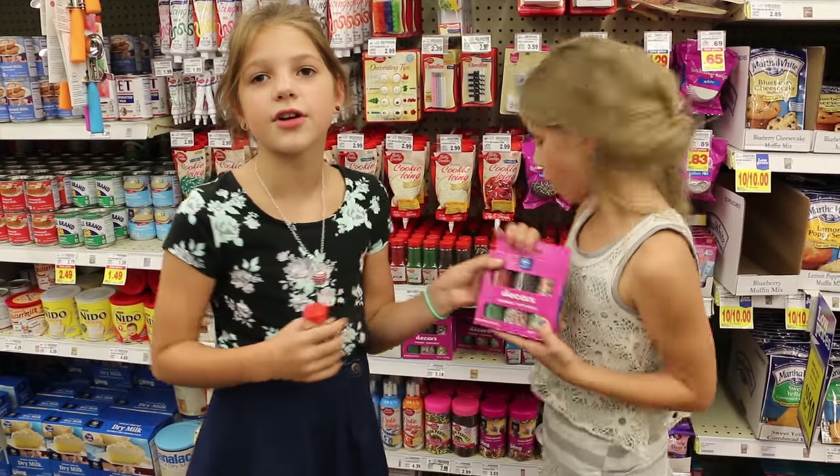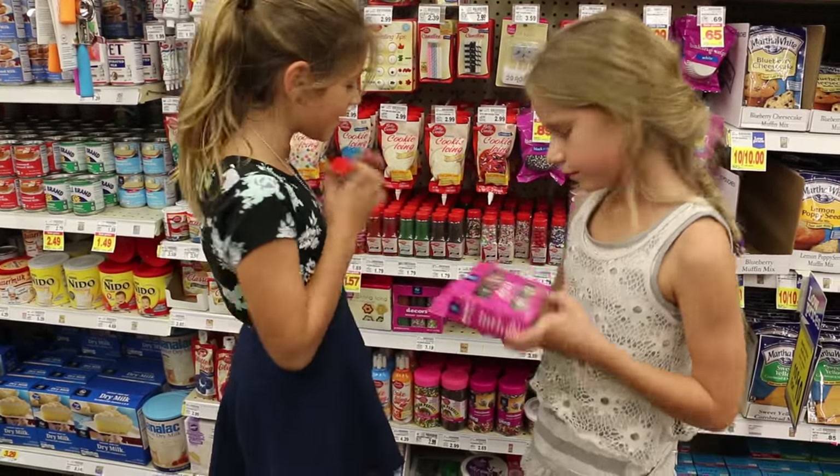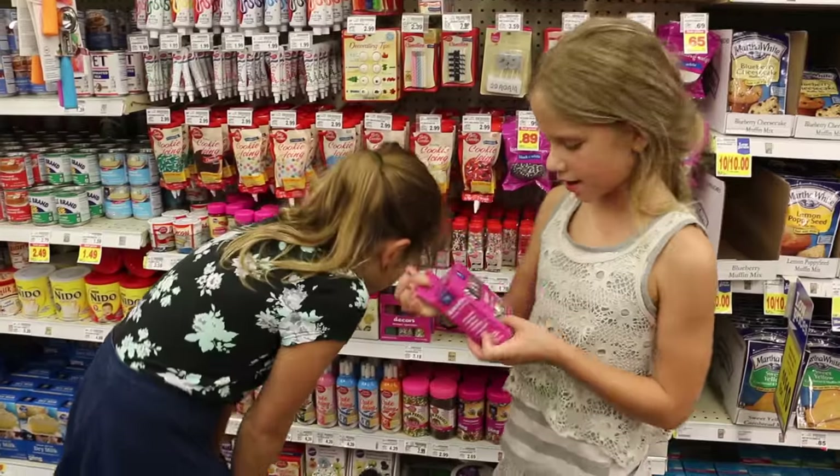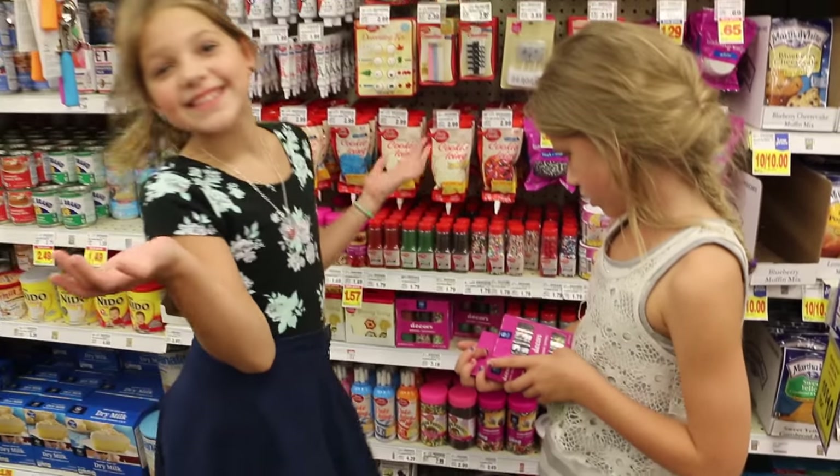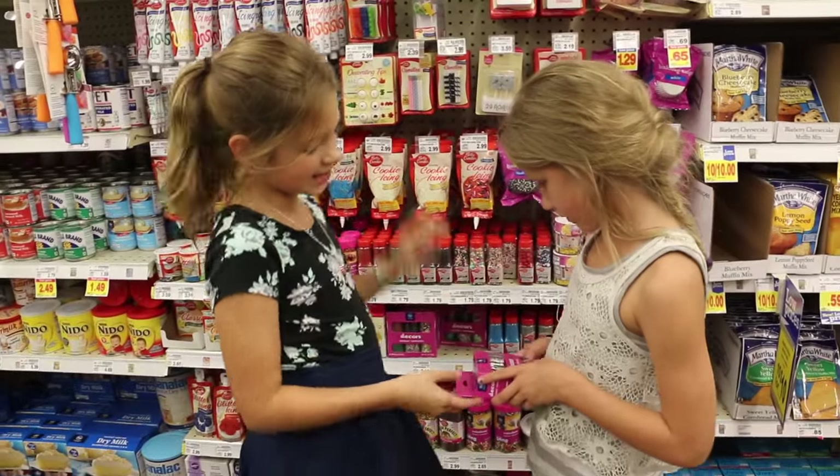One, two, three, four, five, six — and they're all in a pack, and they're so small. I think we should get that one. How much? It's only three dollars. Alright, let's get this.